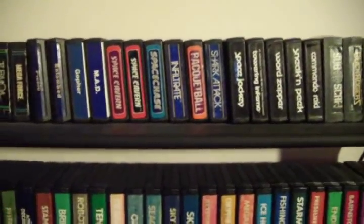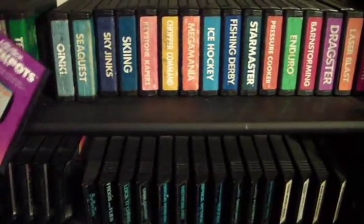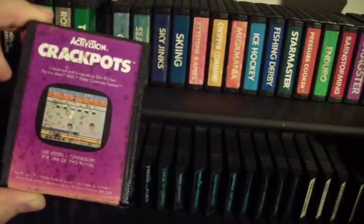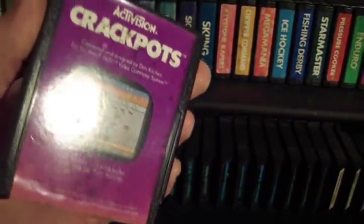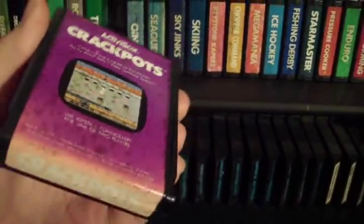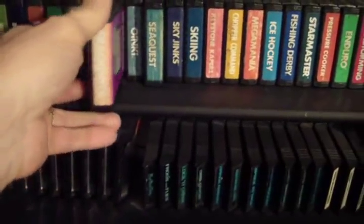Some of these look more worn than others — some look practically brand new. But some have got a bit of wear, especially like Crackpots here. It's got what they call ActiPlaque — that's just the type of glue Activision used for their labels. Over the years it really starts to bleed through. Most Activision carts even the best ones exhibit this; you've got to find one that's been in a good temperature and humidity controlled place for years. This one has been in the sun, obviously — it's supposed to be purple, but it's completely faded. I have a much nicer version over here that I haven't tested yet, and it's going to replace this one; this one will get sold on eBay.